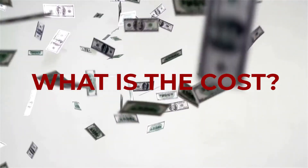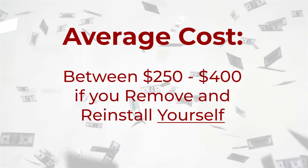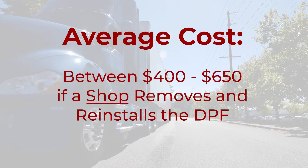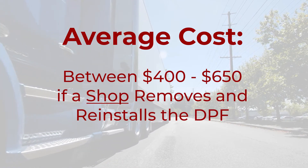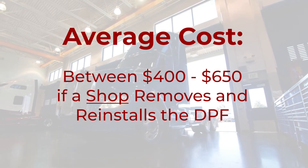What is the average cost to clean a DPF? The average cost is between $250 and $400 if you remove and reinstall the filter yourself. If you get a shop to do the removal and reinstalling of the DPF, then it'll cost between $400 and $650 on average.